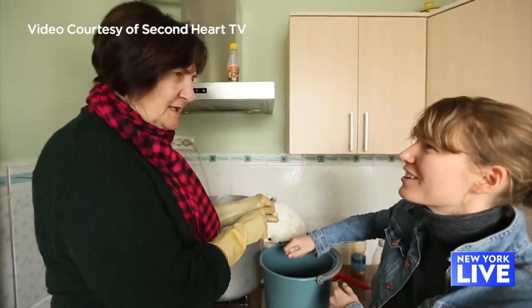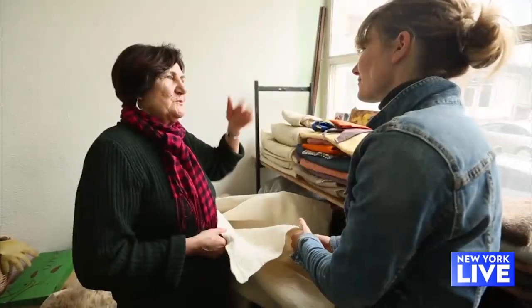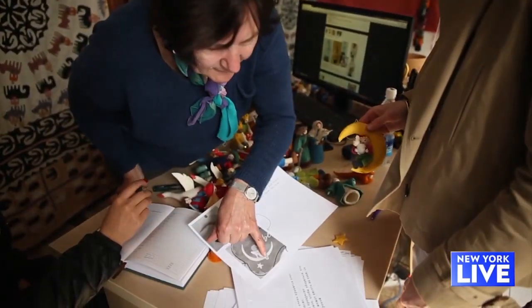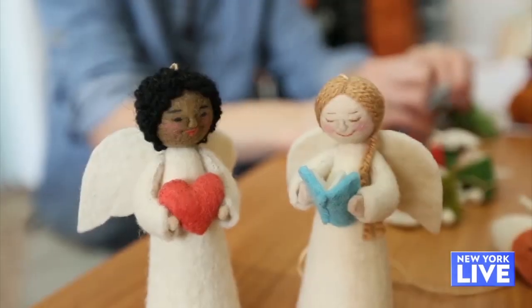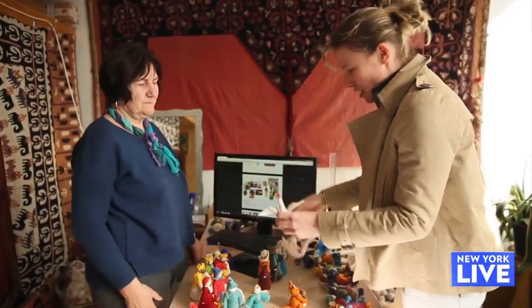We started small. I started actually working in Central Asia through a grant I got from Wellesley College, and it was to study women's entrepreneurship in Central Asia. That's where I met some of these first artisans that I would end up working with to make Craftspring. So you have all these ornaments we see around the room, and they're actually not made in New York.